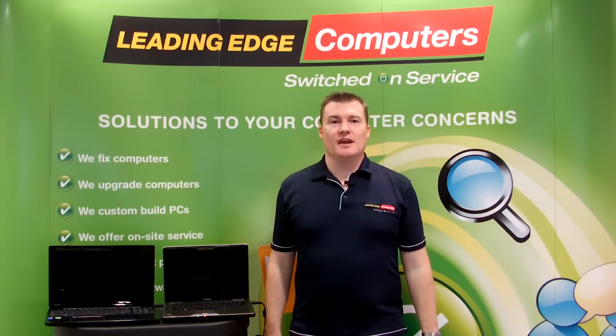Hi, I'm Jeremy for Leading Edge Computers, and on this episode of the LEC TechCast I'm going to demystify solid-state drives, or as we refer to them in store, SSDs.